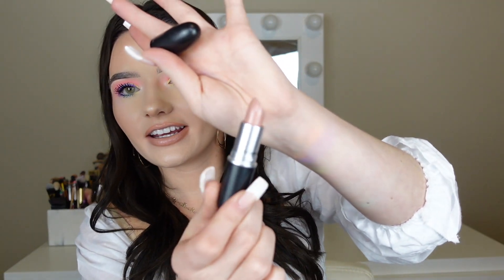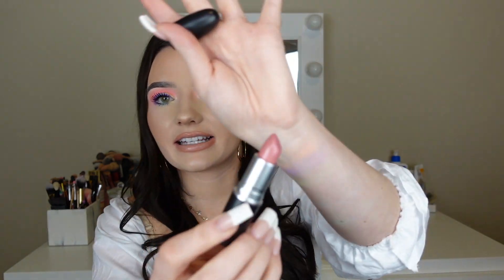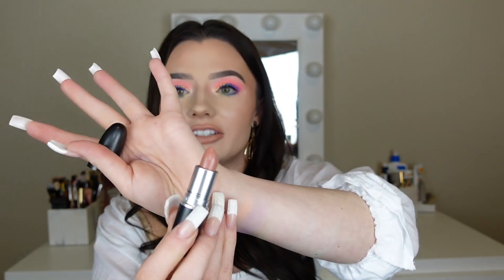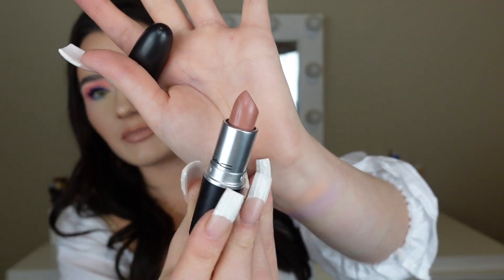And I got quite a few MAC lipsticks — I got seven of them. The first one I got is in the shade Bosom Friend. Then I also got Cream Cup, which is a pinky nude color. Then I also got Blankety, which is a darker nude color and a super popular shade. And then I also got four of the Powder Kiss lipsticks.